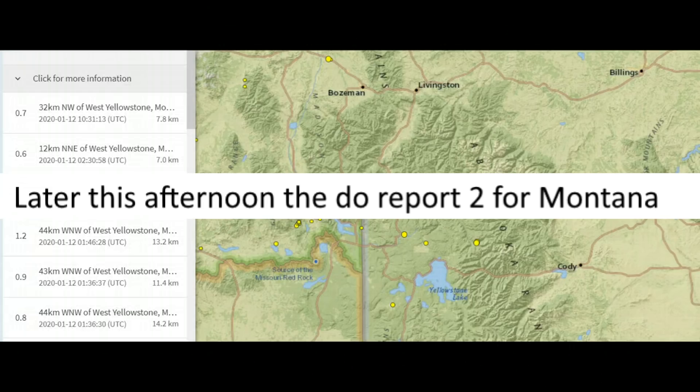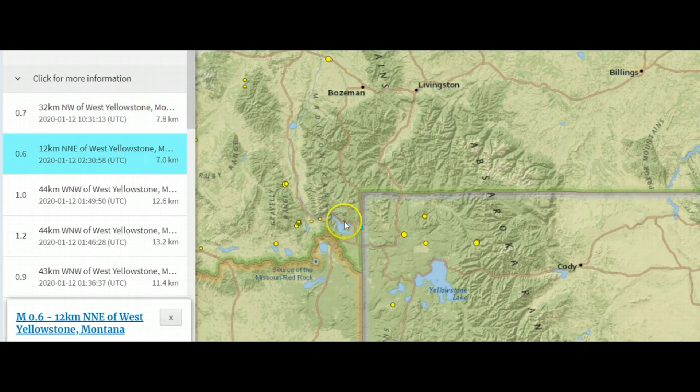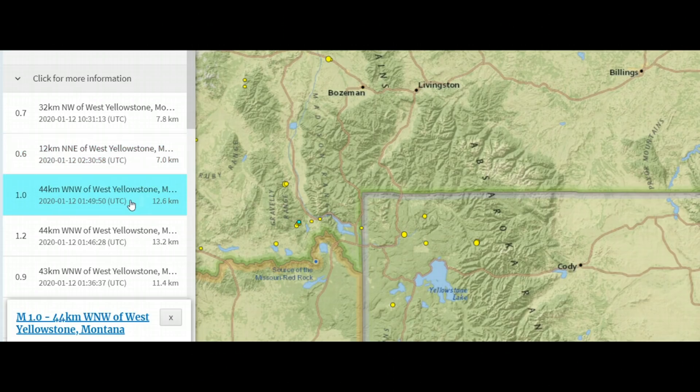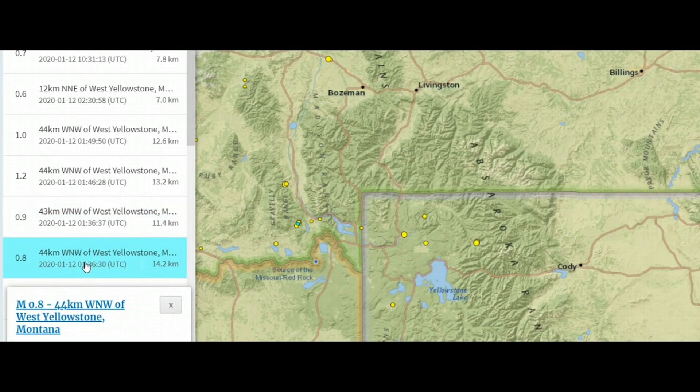USGS isn't reporting any earthquakes for the Yellowstone area today. Yesterday there was a 0.7 up by Hebgen Lake, 7.8 kilometers in depth. A 0.6 on the opposite side of the lake, a 1.0, a 1.2, a 0.9, and a 0.8 — all in that same area.